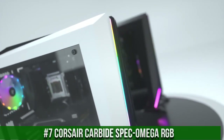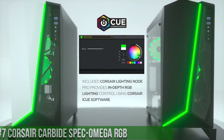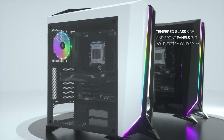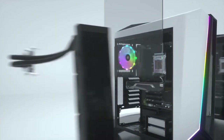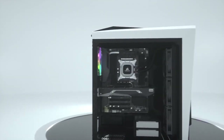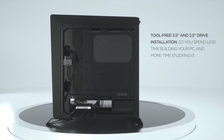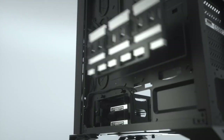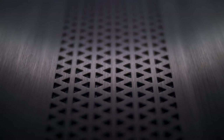Number 7. Corsair Carbide SPEC Omega RGB — a striking and powerful mid-tower case that combines style with exceptional performance. Featuring a unique angular design and tempered glass side panel, this case showcases your high-end components and vibrant RGB lighting in all its glory. With front and side RGB fans, the SPEC Omega RGB offers dazzling lighting effects that can be customized to match your build's aesthetics. Its versatile layout allows for easy cable management and multiple cooling options, ensuring optimal airflow and thermal efficiency. Elevate your gaming rig with the Corsair Carbide SPEC Omega RGB and embrace the perfect harmony of eye-catching design and powerful performance.